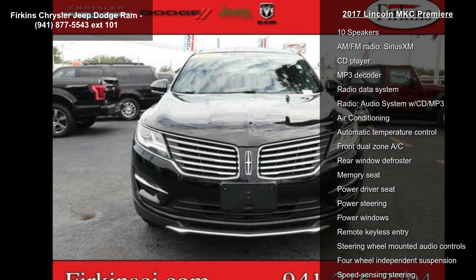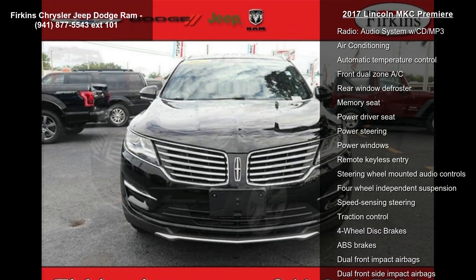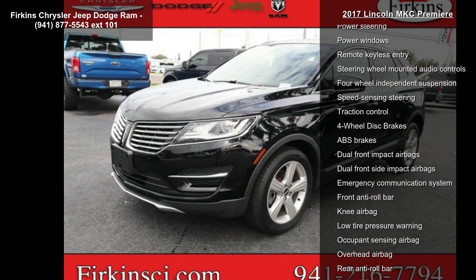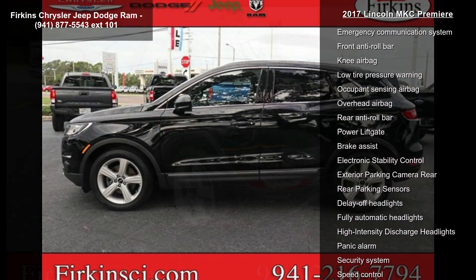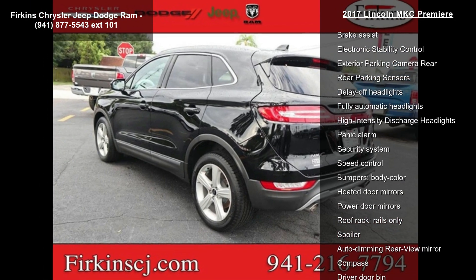Some of the top features included with this vehicle are 10 speakers, AM FM radio, Sirius XM, CD player, MP3 decoder, radio data system, and audio system WCD MP3.